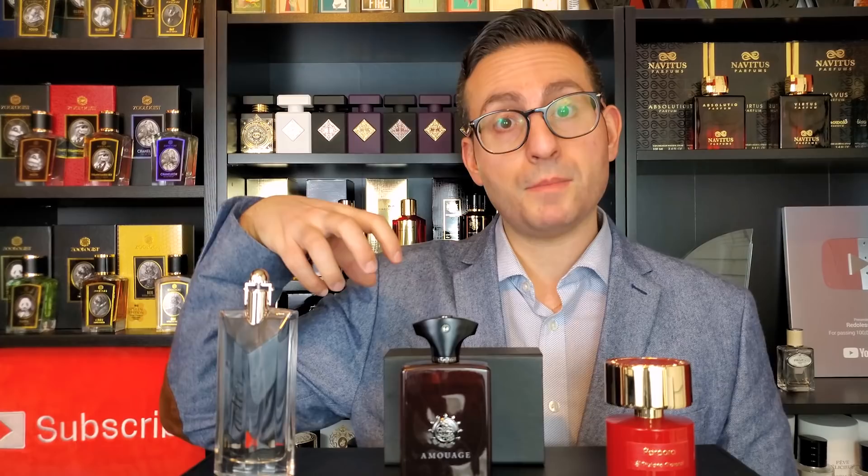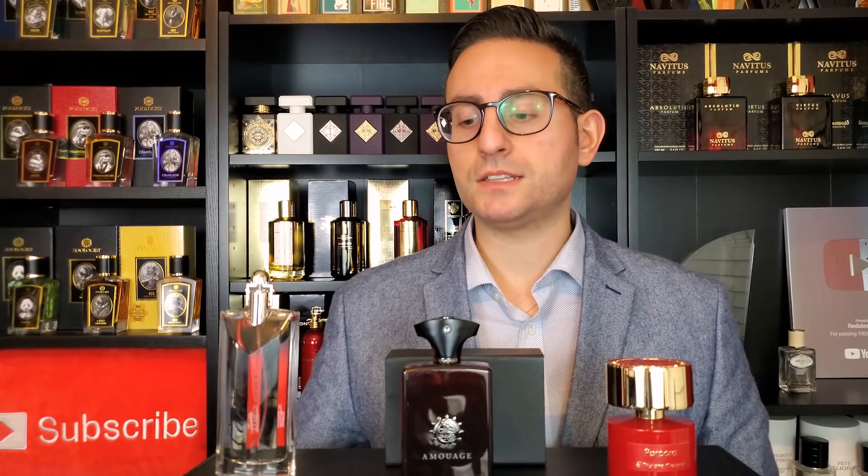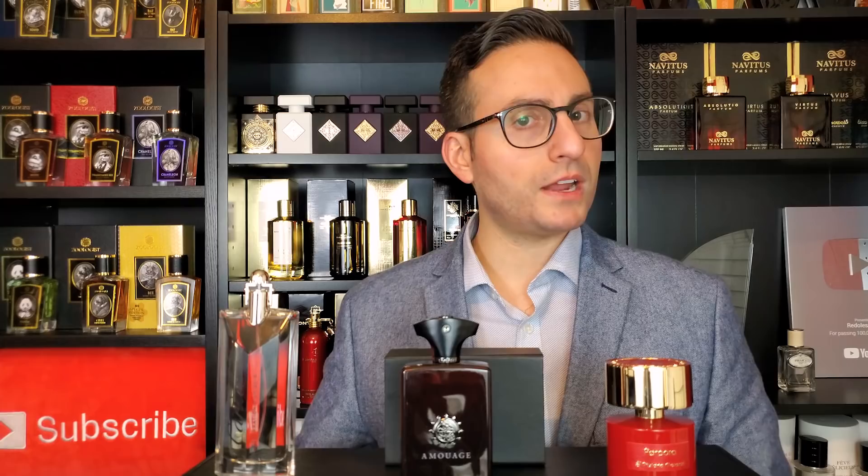This is actually one of the first Amouage fragrances I purchased, and that's evident by the fact that it has a plastic cap as opposed to the magnetic cap that some of the newer Amouage fragrances have in their presentation. If you are in the market for three fantastic rose-based fragrances, I would highly recommend you check these out.